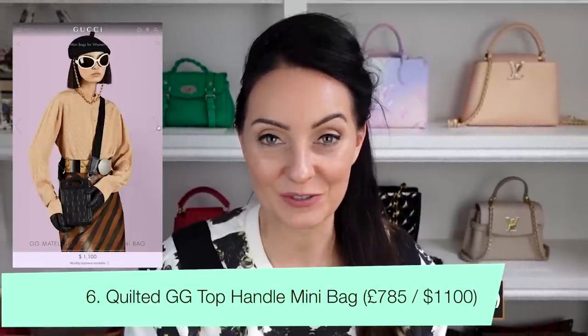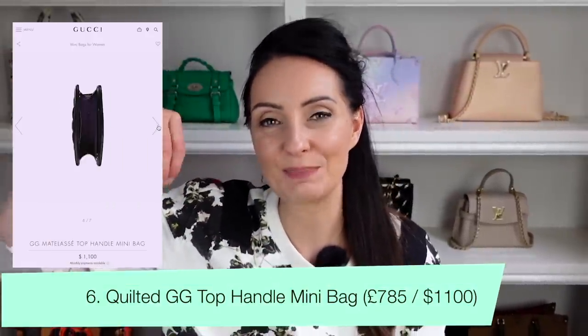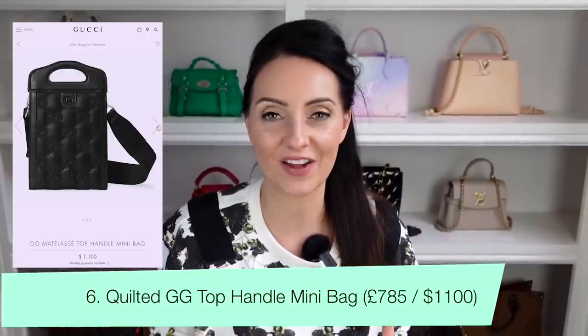The next bag is another really different style — the Quilted GG Top Handle Bag. The top handles are built into the bag, and the GG logo is almost stitched into the leather creating a pillow effect. It comes with a longer strap for crossbody wear. This unique little bag retails at $1,100 in the US and £785 in the UK. I really like the black version — the leather with the stitching looks great, and the one big compartment fits any size phone plus everyday essentials.